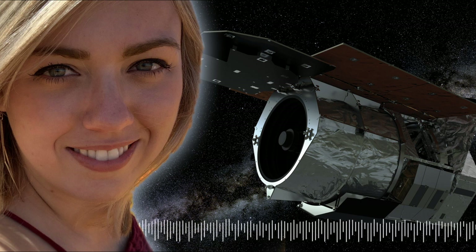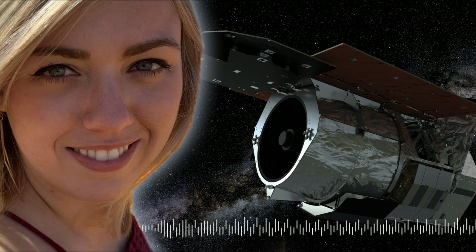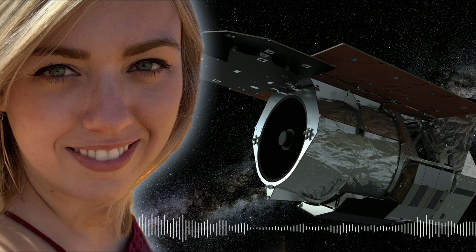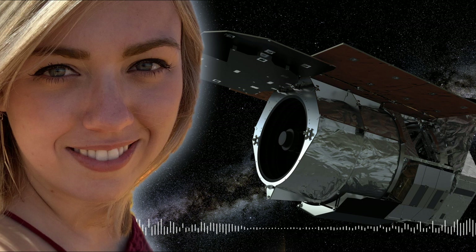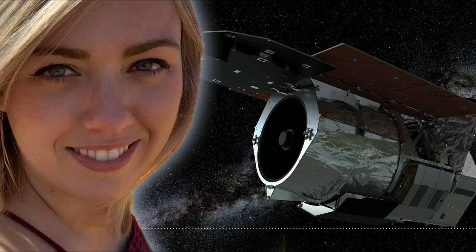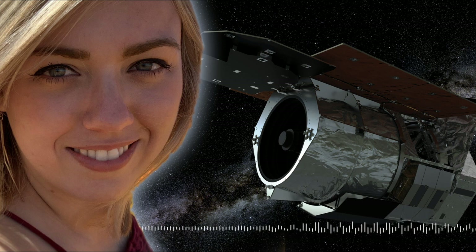Infrared light has the unique property of being able to see through that dust and see much further than regular visible light. When we launch something into space, we don't have to deal with infrared interference from our atmosphere that obscures our observations — just like the dust does at the center of the galaxy. It allows us to see a lot further and a lot better, but until now, there has been no dedicated space-based microlensing mission.